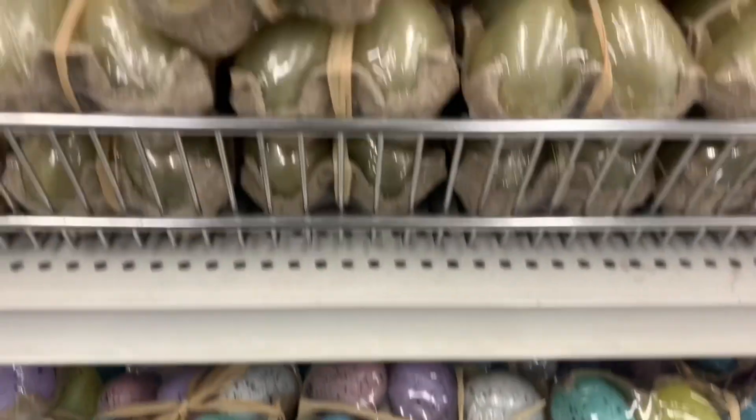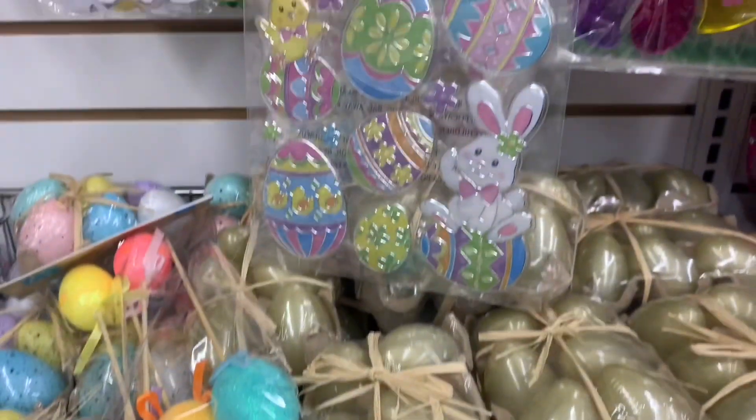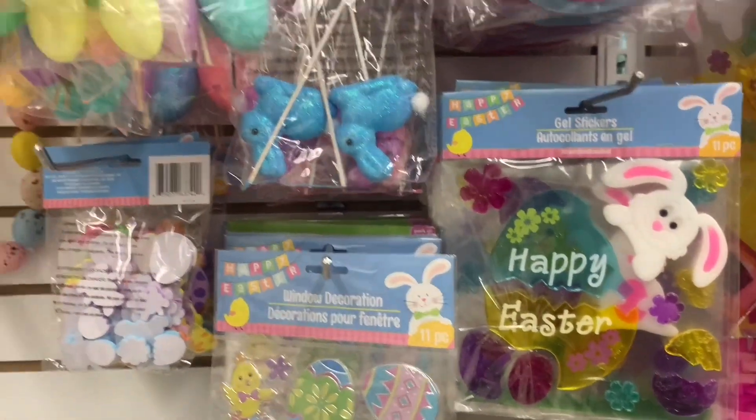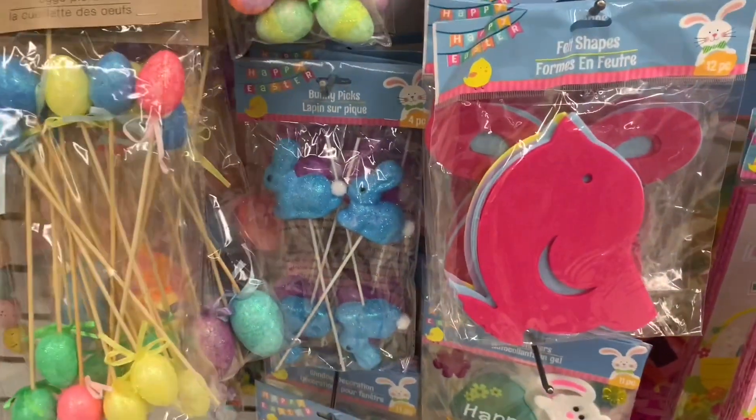So all of these eggs are back. The gold eggs — I didn't see these last year. I know they've been around but this is the first time I'm seeing them at my location. We had lots of stickers and gel stickers. The little peeps on the sticks are back and of course all the eggs on the sticks.